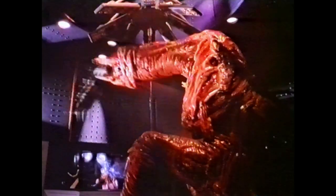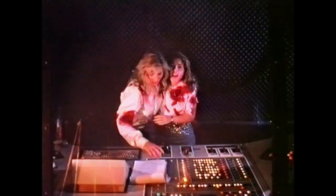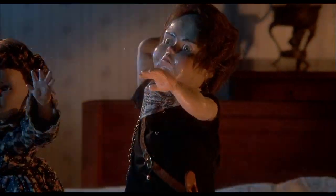In honour of Metamorphosis: The Alien Factor's use of the stop-motion animation technique, we take a look at our top five stop-motion creations from some of our favourite films. Pint-sized terror is brought to life in Stuart Gordon's Dolls from 1987. This killer toys chiller has some great stop-motion effects from David Allen.